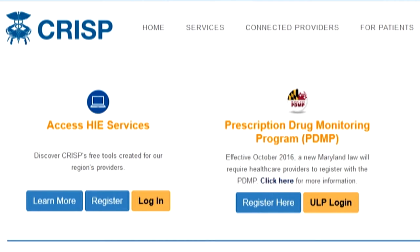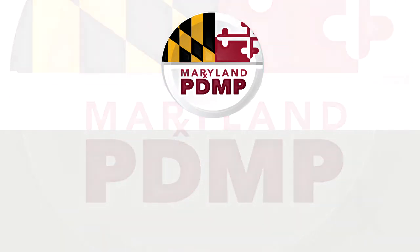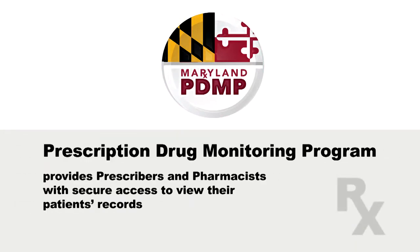Well, CRISP is our state-designated health information exchange, or HIE. PDMP is the Maryland Prescription Drug Monitoring Program, and the PDMP contracts with CRISP so clinicians like us can register for and access PDMP data from within CRISP. The Prescription Drug Monitoring Program provides prescribers and pharmacists with secure access to view their patient's recent controlled substance prescription history at the point of care. This helps them better evaluate a patient's treatment as it pertains to controlled substance prescribing and dispensing.